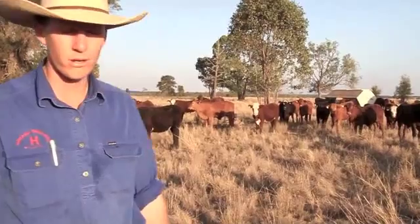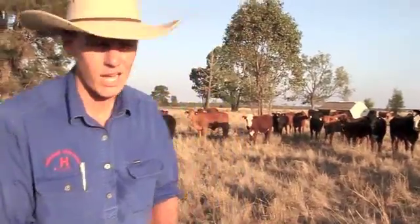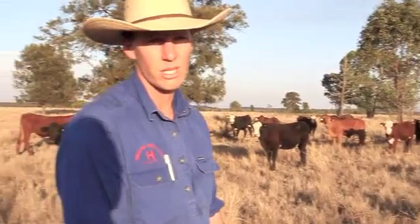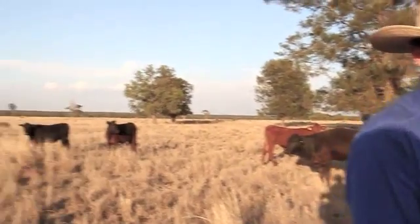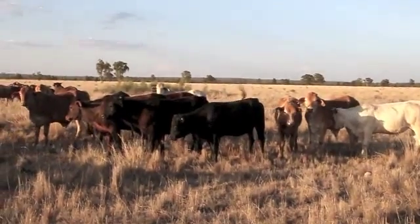This is just a general run of cattle we have coming through the system towards the end of the year. As you can see there's a few undesirable cattle, a few Brahmins in there. This is probably just due to the lack of supply and the season being the way it is — these are just the kind of cattle we've been able to access.